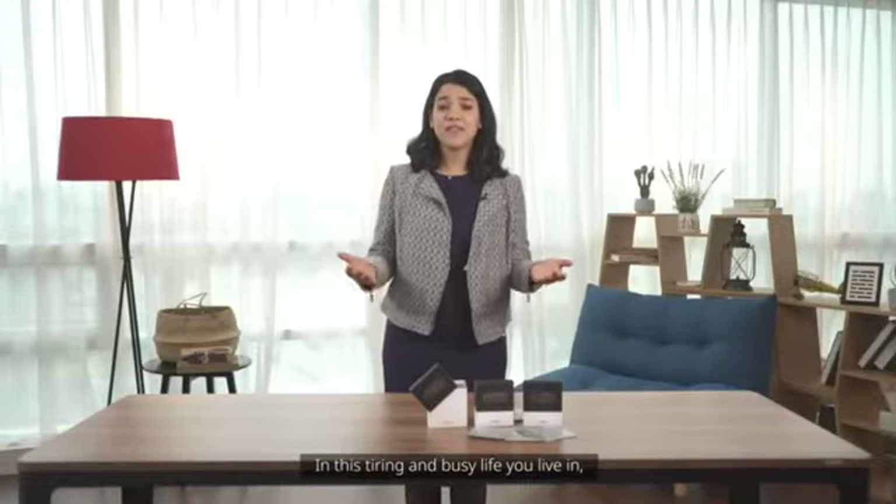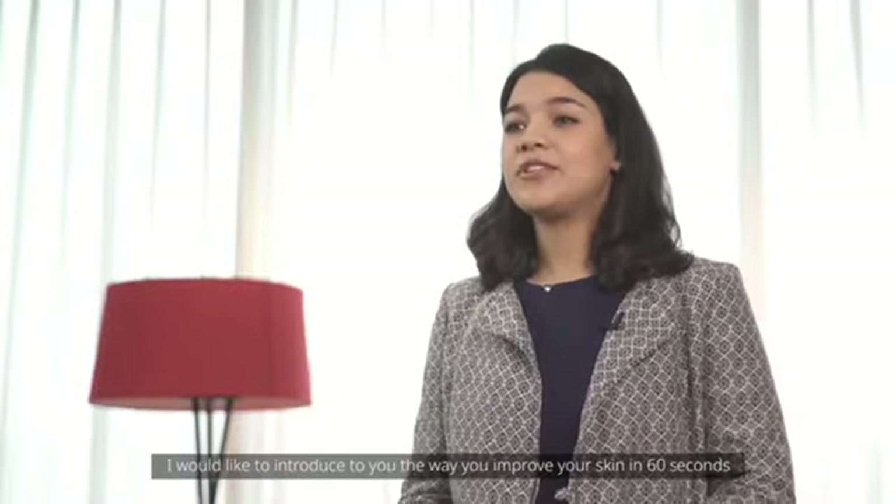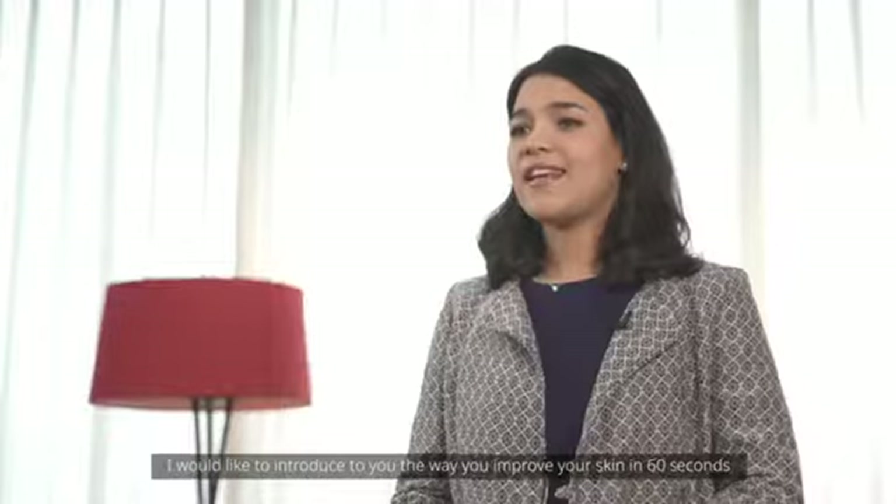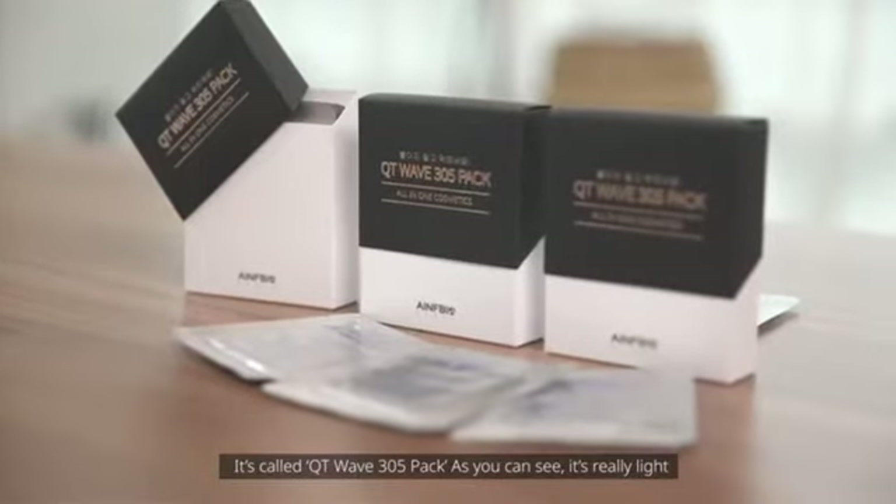In this tiring and busy life you live in, I would like to introduce to you the way you improve your skin in 60 seconds. It's called QT Wave 305 Bag.